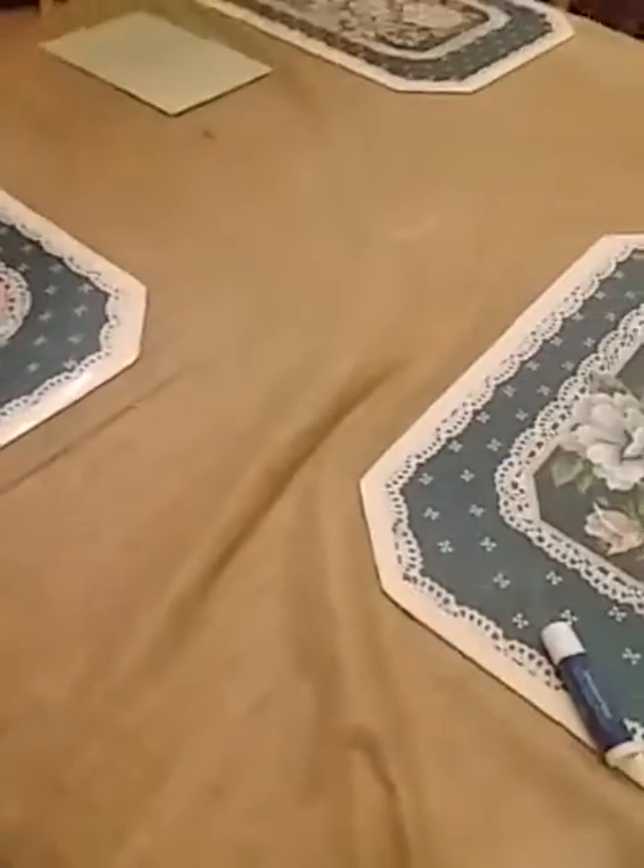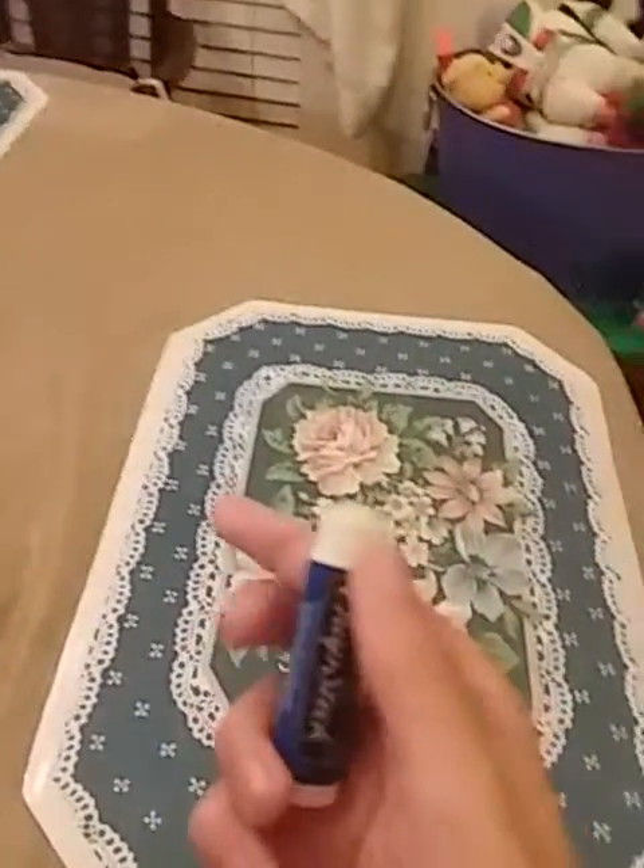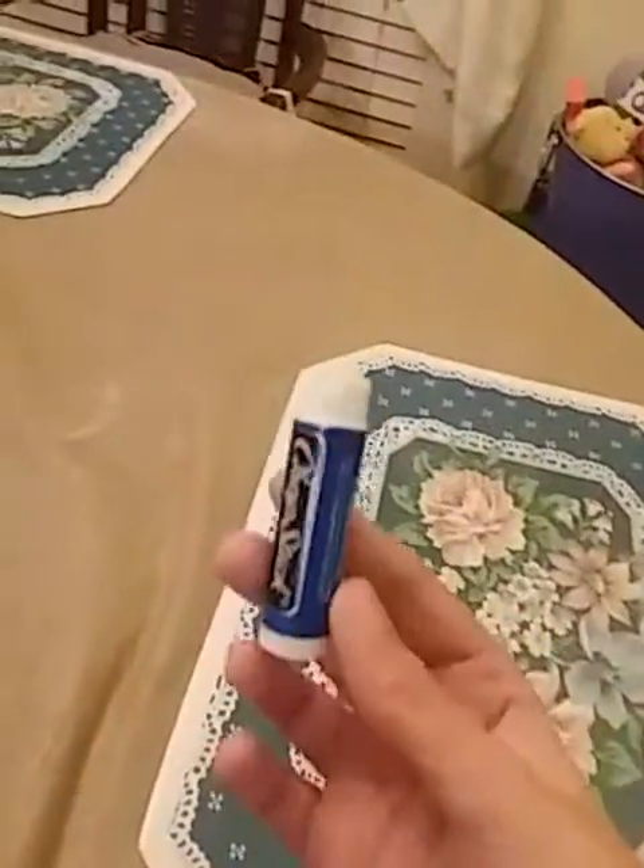Next, get some Oreos if you have any. Get the cream out of the middle of the Oreo and microwave it in a bowl. Then get the chapstick, get everything out of it by twisting it up and then cutting off the chapstick and cutting the insides out.